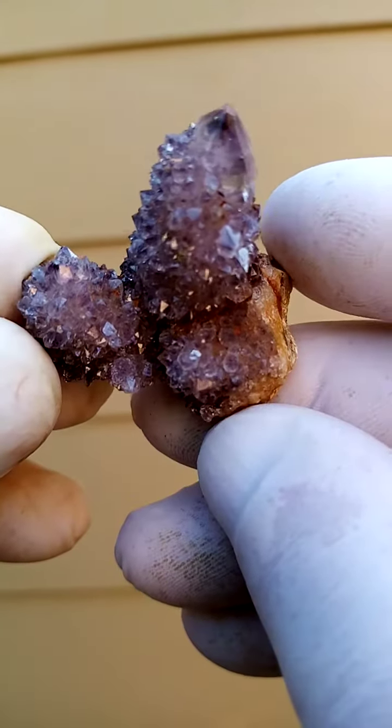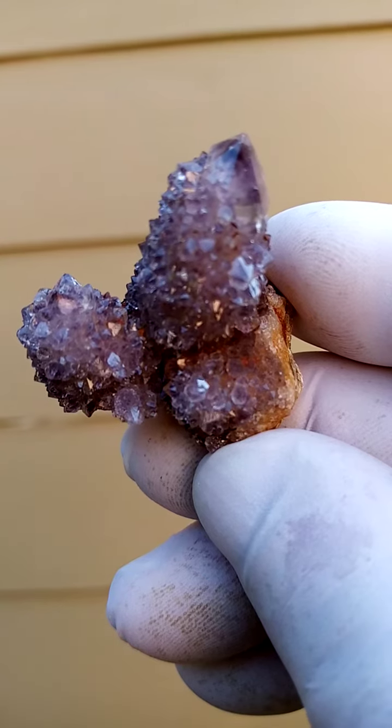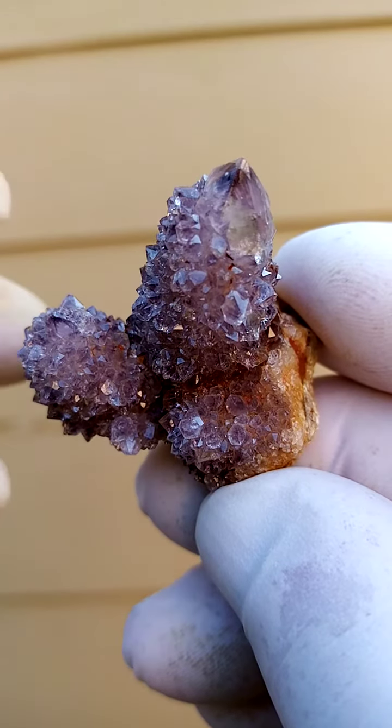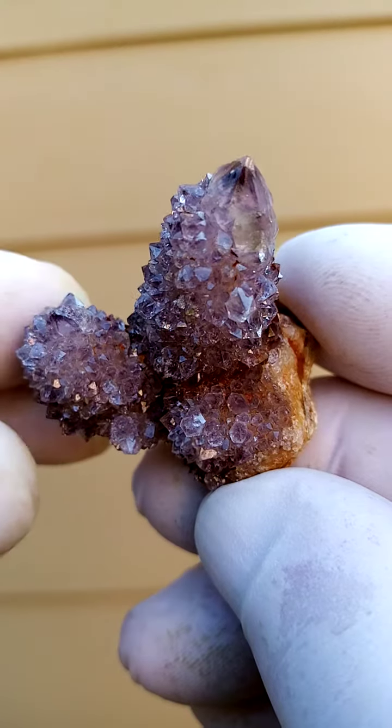Tiny yet exquisite spirit quartz from the Bucanot Hook deposit in South Africa. I'm going to zoom in and have a look at it. This would be an amethyst. You have the telltale central quartz crystal surrounded by the smaller quartz crystals.